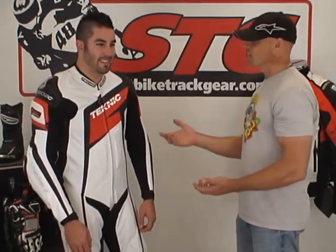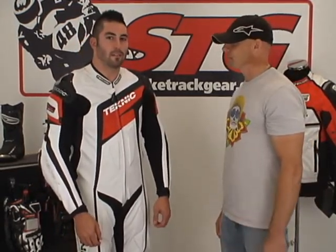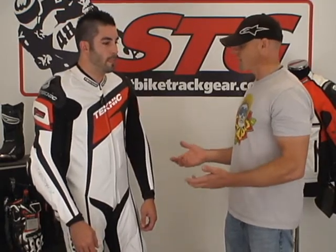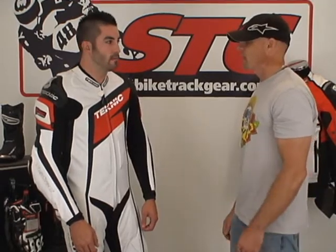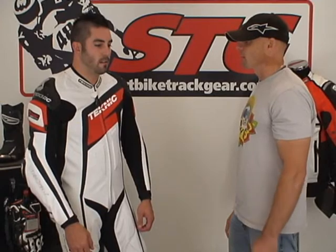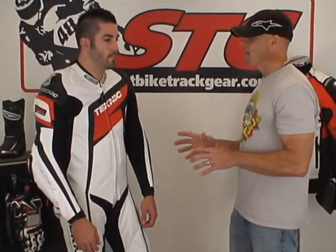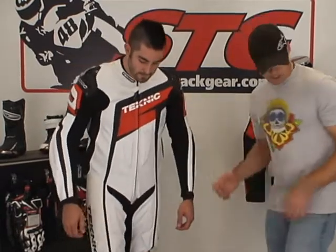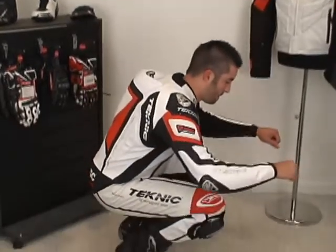Mohawk Smitty is 6'1", weighing 185 today, and we've got him in a 44 US. We've got a Knox Contour race back protector in too. This thing fits him pretty good — I would say it's money in the 44 US. The sizing is spot on. Let's give them a nice 360 and get in race position — show them how the suit moves.